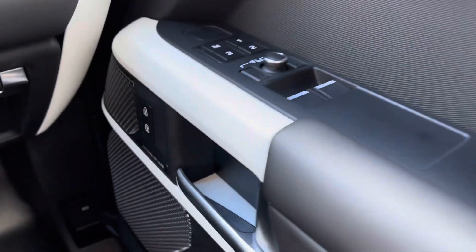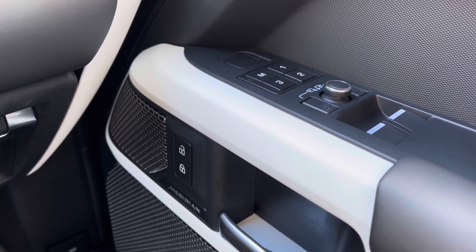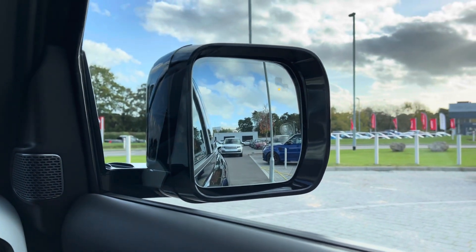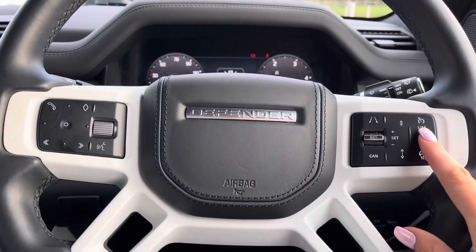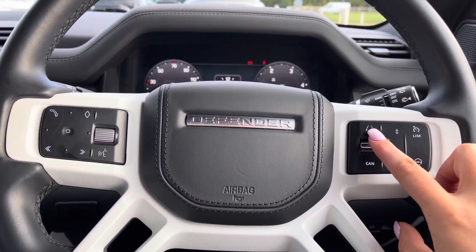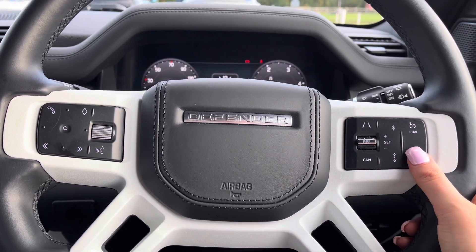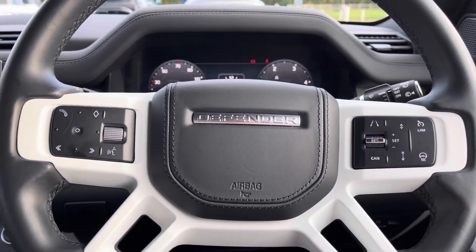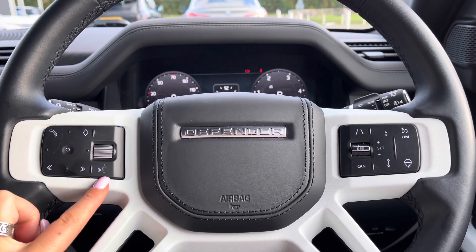On your right you have memory seats, perfect if there are several people driving the vehicle, along with a Meridian sound system for better quality sound. Blind spot assist makes motorway driving safer and easier. Controls on your wheel include a speed limiter, lane departure warning, and adaptive cruise control with stop and go, which is useful for longer journeys. There's also a heated steering wheel — definitely a must on a cold winter morning — along with Bluetooth allowing you to make calls whilst on the go and voice control.